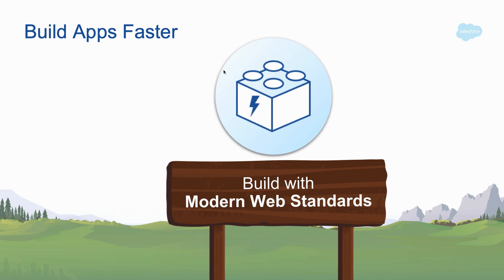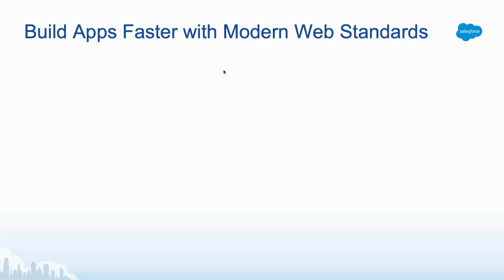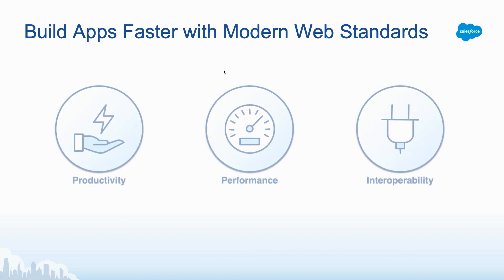But today we're here to talk about building on modern web standards. There are a number of gains when we actually use these modern web standards, which we'll be looking at in a demo later. Specifically, we've got significant productivity gains, there are a lot of performance enhancements, and these modern web standards are completely interoperable with your existing frameworks.